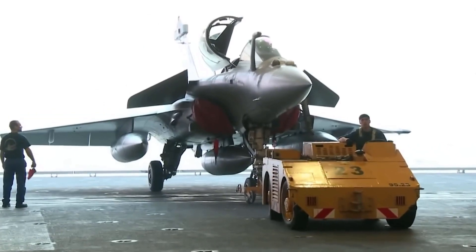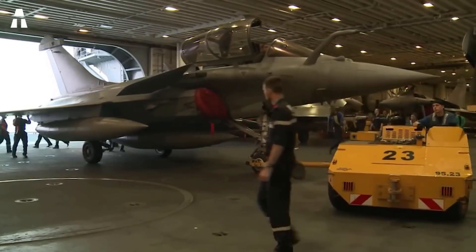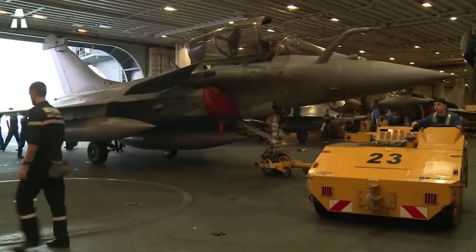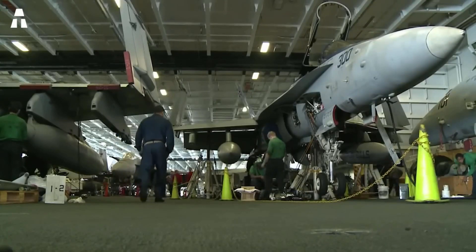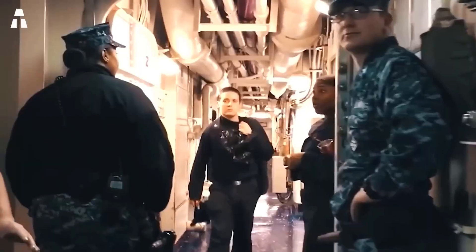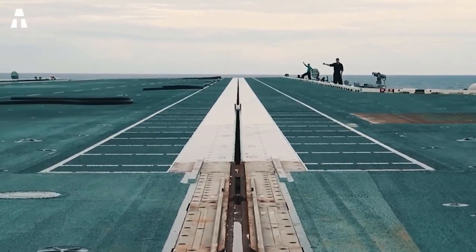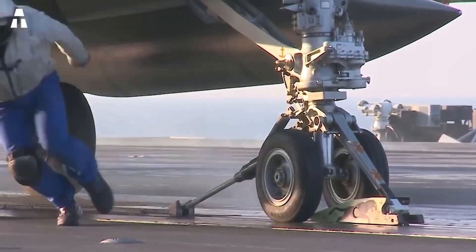It is important to know that there is space below decks. Moreover, there are storage and maintenance hangars for the planes, as well as fuel and ammunition stocks. The crew is also housed below deck. On the bridge, however, it is quite different. There are catapults that allow the planes to accelerate so they can take off from the deck. And during landing, there are arrestor wires — literally the landing brakes of the aircraft.